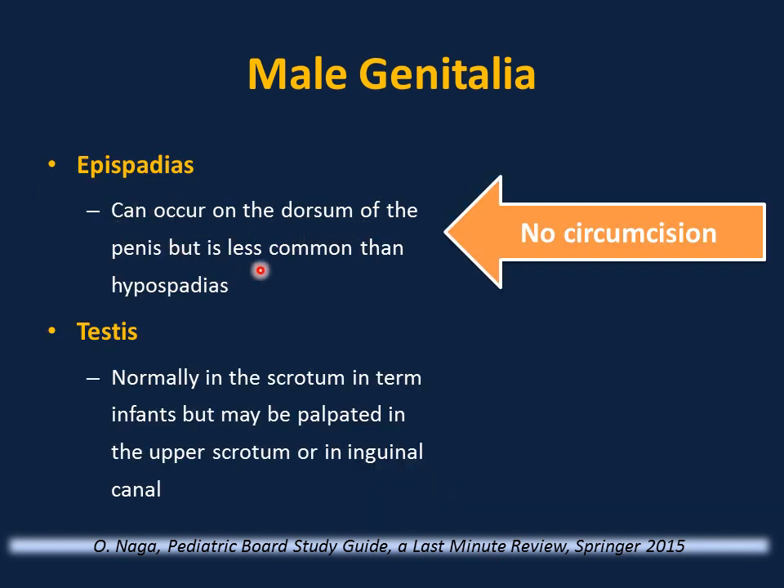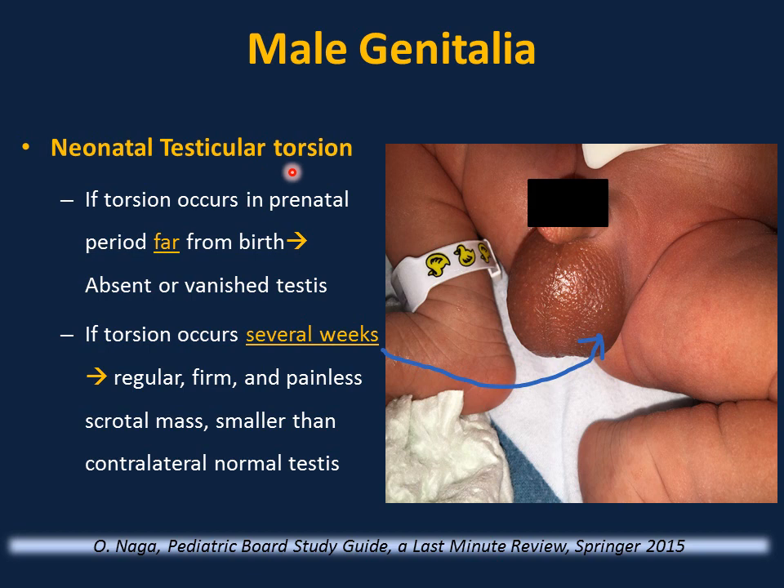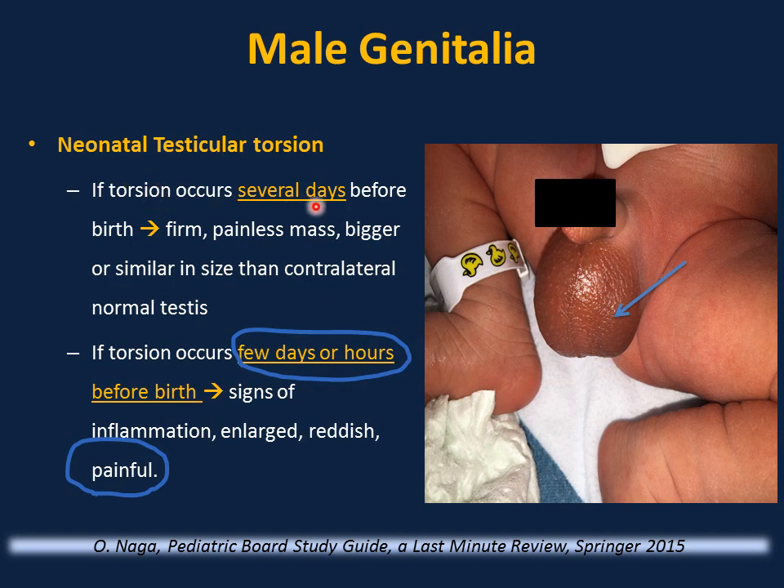Epispadias can occur on the dorsum of the penis but is less common than hypospadias. Either hypospadias or epispadias is a contraindication to circumcision. Testes are normally in the scrotum in term infants but may be palpated in the upper scrotum or inguinal canal in preterm infants. In neonatal testicular torsion, clinical presentation varies: if torsion occurs far before birth — absent or vanished testes; weeks before birth — regular, firm, painless scrotal mass smaller than contralateral testis; days before birth — firm, painless mass similar or bigger in size; hours before birth — signs of inflammation, large, reddish, and painful. Consult pediatric urology immediately — do not delay with imaging.